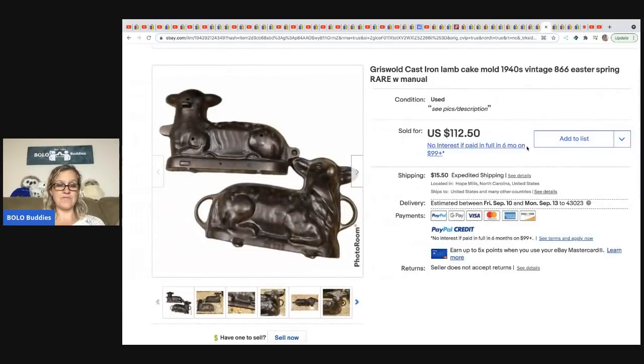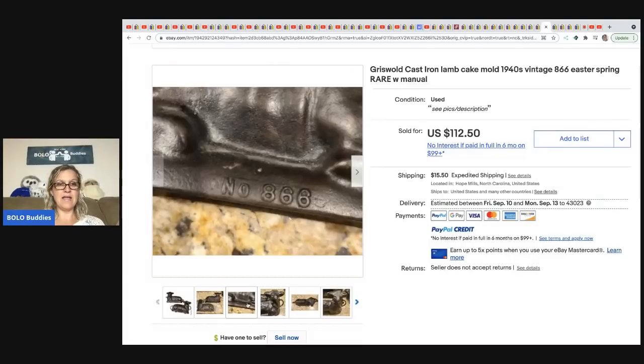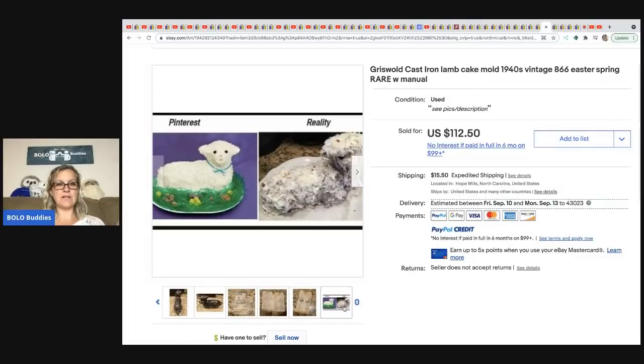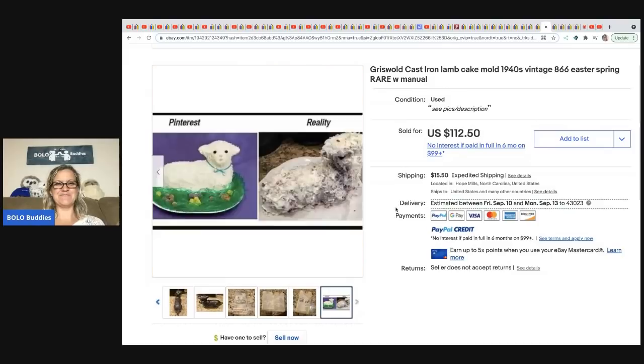From The Thrifty Nurse: she picked this up at the Goodwill for $3.19, and it sold for $112.50. Several other resellers were at the same Goodwill and missed it. She didn't even know it was a Griswold until she got home and found the pamphlet on the inside. It is a Griswold cast iron lamb cake mold from the 1940s — great for Easter.